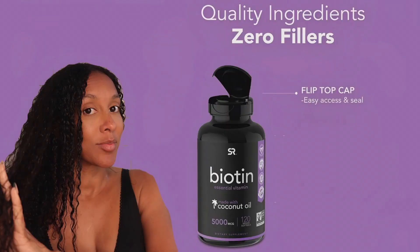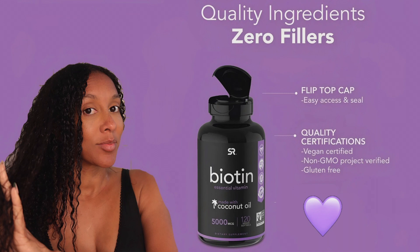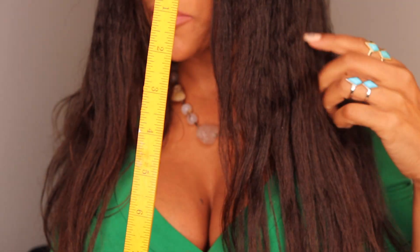Let's measure the hair and see. Since they gave me 120 vitamins, we're going to measure now and see what I get in like two weeks and then a month. The bottle says: quality ingredients, zero fillers, flip-top cap, easy access, quality certification, vegan certification, non-GMO, gluten-free, no fillers, no artificial colors.